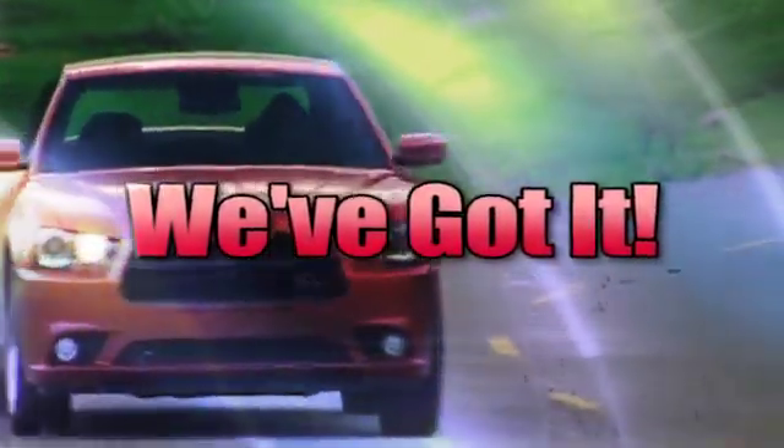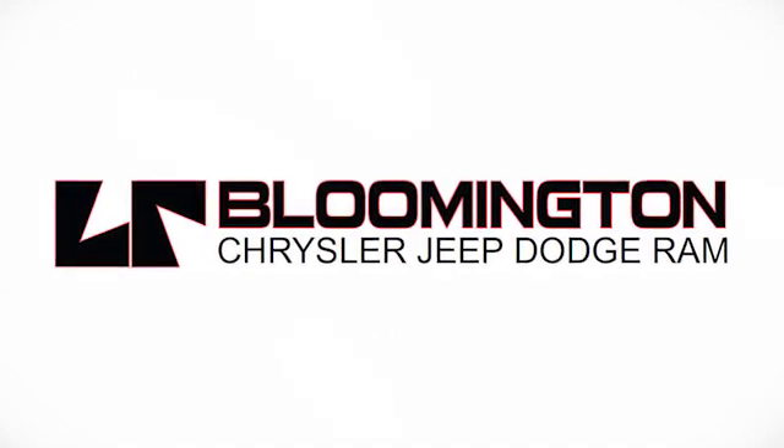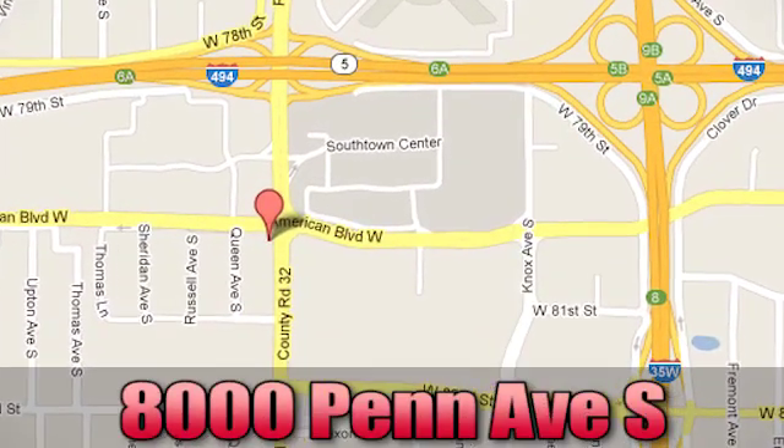Whatever you're looking for, Bloomington Chrysler, Jeep, and Dodge has got it. Come see us today at 8000 Penn Avenue South in Bloomington, Minnesota.